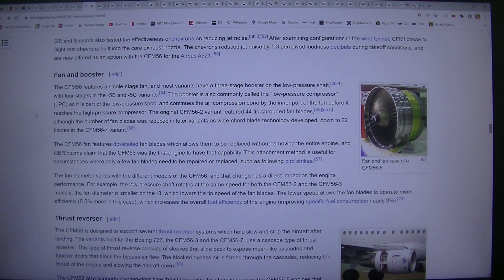The fan diameter varies with the different models of the CFM56, and that change has a direct impact on engine performance. For example, the low-pressure shaft rotates at the same speed for both the CFM56-2 and the CFM56-3 models. The fan diameter is smaller on the minus-3, which lowers the tip speed of the fan blades. The lower speed allows the fan blades to operate more efficiently — 5.5% more in this case — which increases the overall fuel efficiency of the engine, improving specific fuel consumption by nearly 3%.